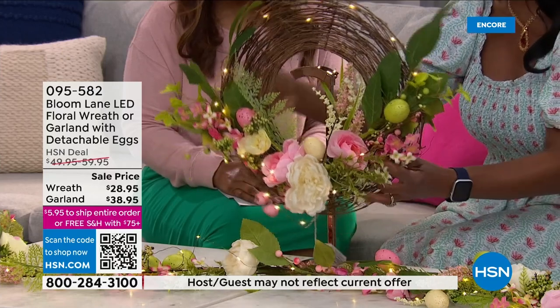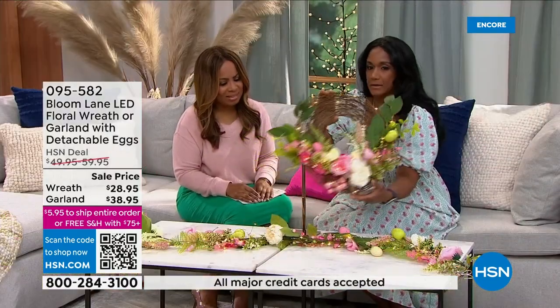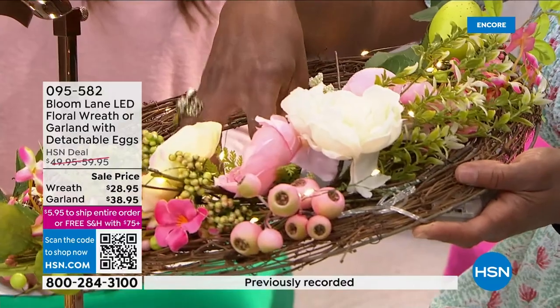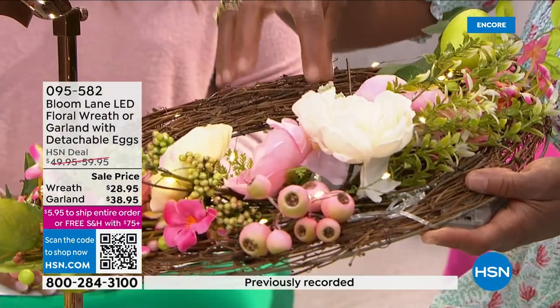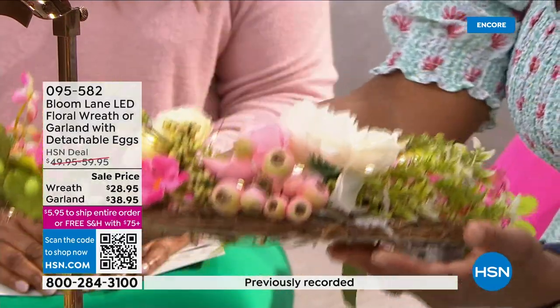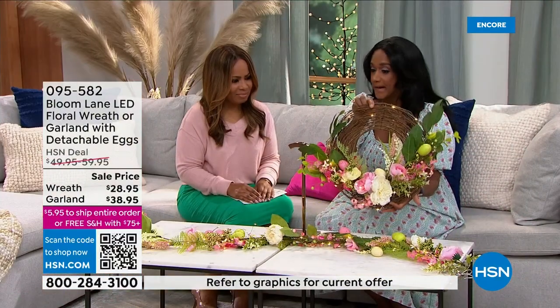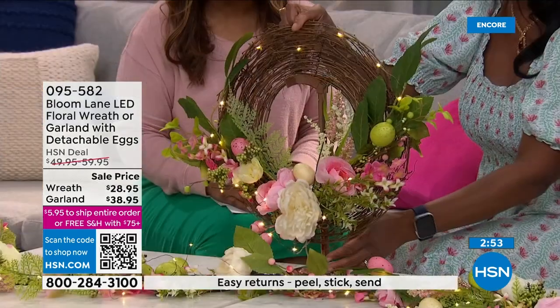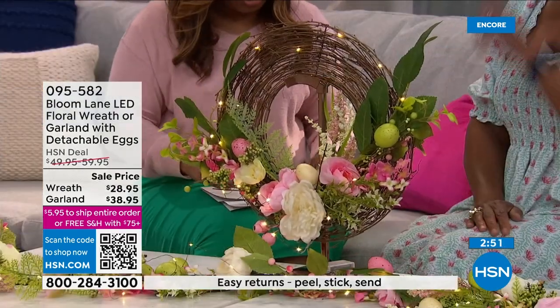This is so pretty. It's completely flat — see? You could put this right on the dining room table if you wanted to, with a pillar and some faux candles. Or put this right on the front door, inside or out. I think this is a little bit more delicate, so if you wanted to keep it inside, that's what I would do. But because it's so lightweight, you can put that anywhere.